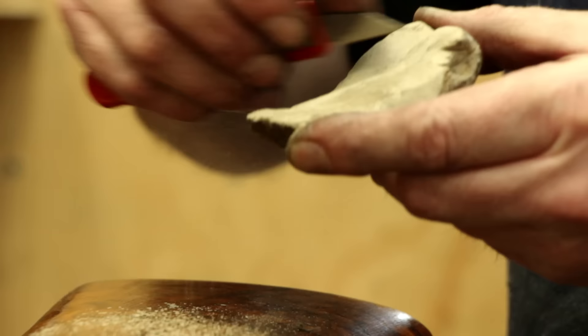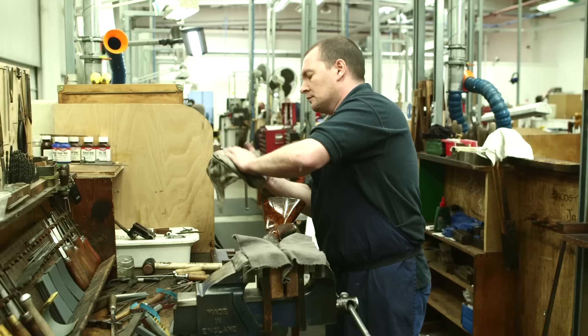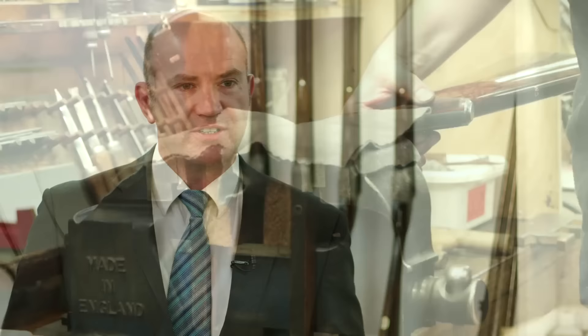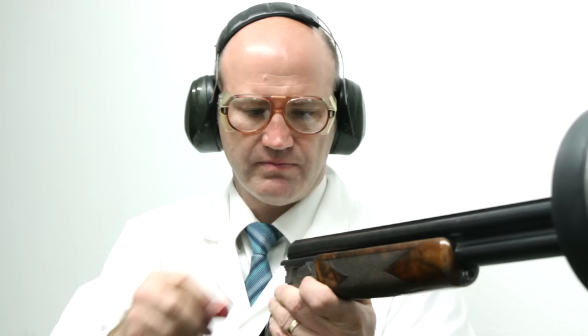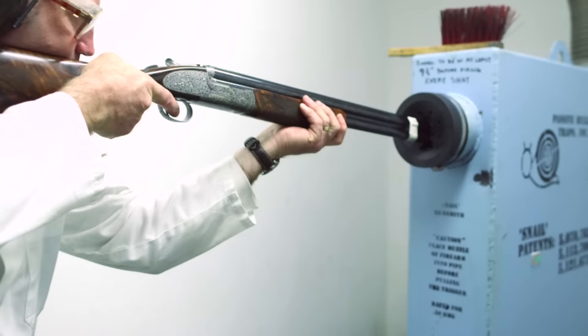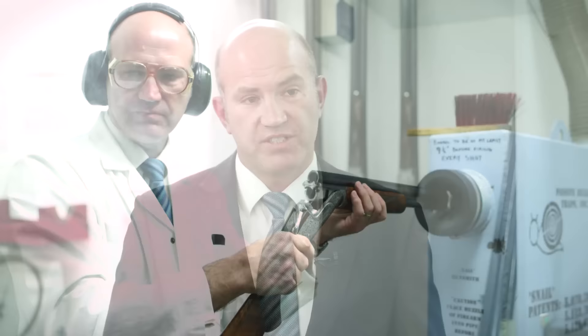The finish can be a very traditional finish on the steel work using something called colour case hardening, which gives beautiful purpley, grey and bluish hues. Or some customers choose a nice bright silver finish through the cyanide hardening process. Once the finisher has carried out all the work to get the gun to a perfect condition, it is test shot for the final time, and then delivered to Audley House ready for the customer. That process takes anywhere between about a year and a half to two years to complete.